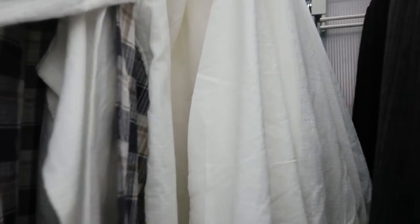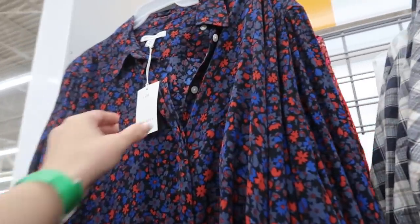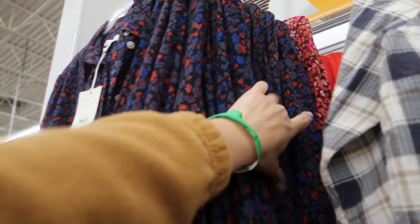Here's another top we haven't seen before — $26, plaid in white. The white has a stripe print on it. There's also a chiffon button-down for $24 in blue, red, and gray floral.